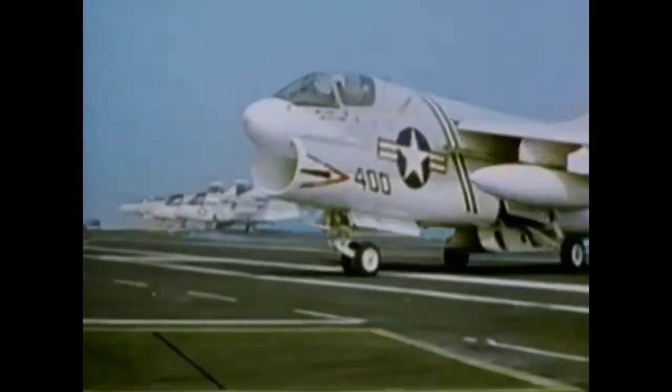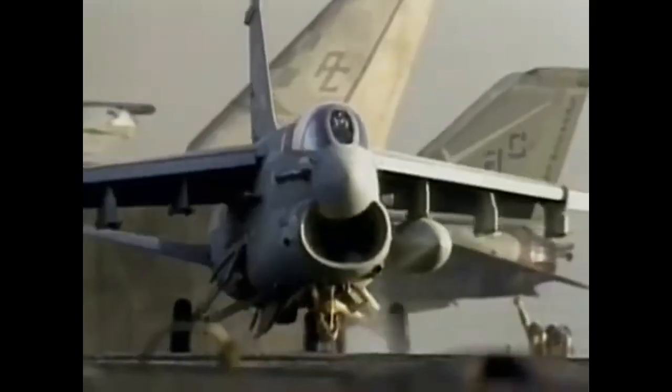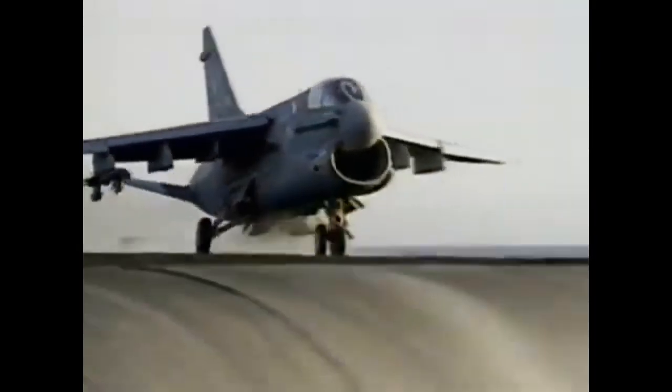The Mediterranean Sea, December 28, 1982. The crew of the USS America is conducting a training exercise off the coast of Lebanon. An A-7 Corsair attack jet is on approach for landing. The hook and cables appear to bring the 29,000-pound jet to a stop.